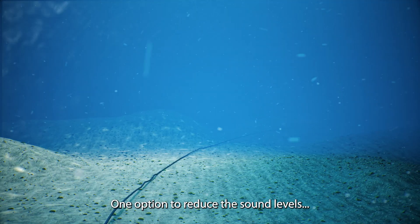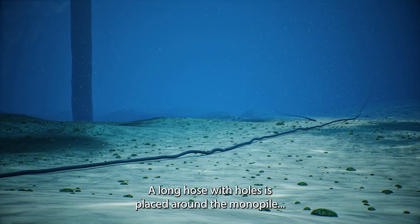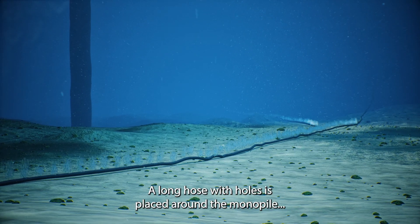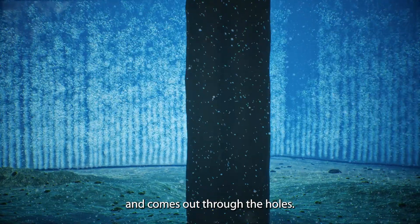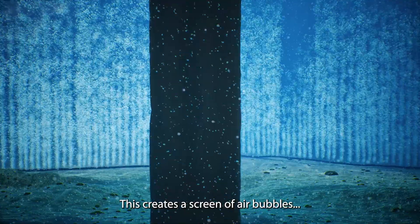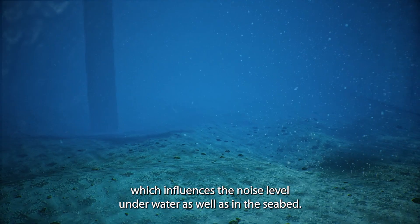One option to reduce the sound levels is to work with air bubble curtains. A long hose with holes is placed around the monopile. Air is pressed into the hose and comes out through the holes, creating a screen of air bubbles which influences the noise level underwater as well as in the seabed.